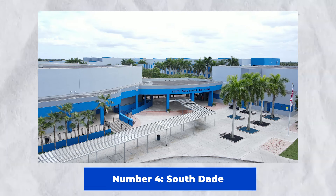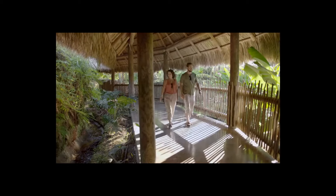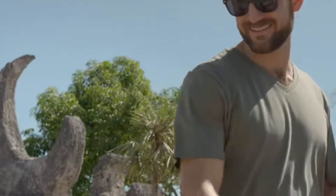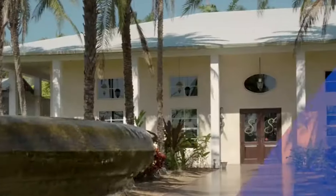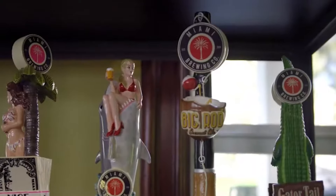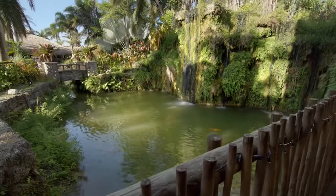Number 4: South Dade. Discover the hidden beauties of South Dade, Miami, Florida. Visit the stunning Coral Castle, a mysterious edifice crafted completely from coral by hand. The tranquil fruit and spice park offers lush landscapes and fauna. Eat fresh vegetables at local farmers' markets to get a flavor of the region's agricultural richness. Discover the charm and peacefulness of South Dade.